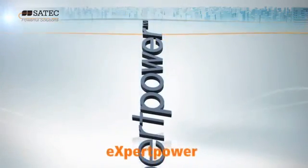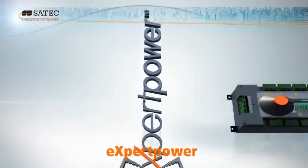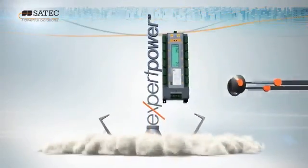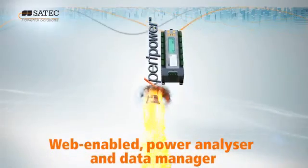Harness the BFM's multi-tenant monitoring capabilities with SATEC's Expert Power and you have the most sophisticated energy management solution on the market today.